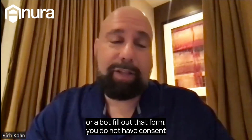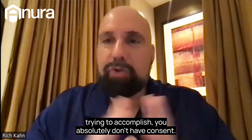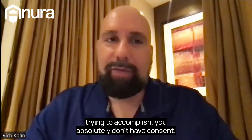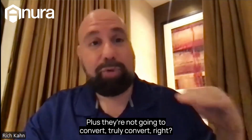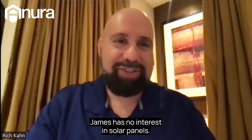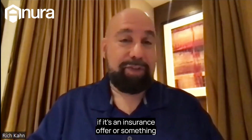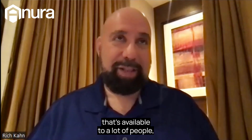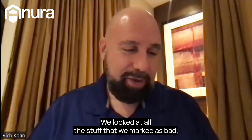So having good data upfront really helps with compliance. If a fraudster or a bot filled out that form, you do not have consent — no matter what you think you have in place, no matter what you're trying to accomplish. You want to make sure those are cleared out of the gate, plus they're not going to convert. James had no interest in, say, solar panels — there's no interest there, so you're not going to convert those leads.